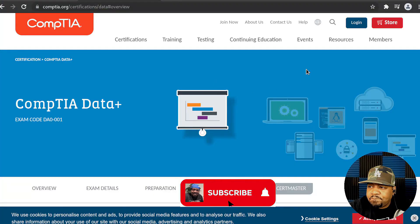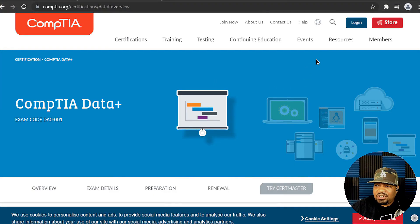I'm not sponsored by CompTIA — just giving my honest opinion. I'm a database administrator, so data and data-related certifications are something I actively look into. Let's hop over to CompTIA's website. Here it is — it's the CompTIA Data+ exam, and the exam code is DA0-001, so it's the first in the iteration.